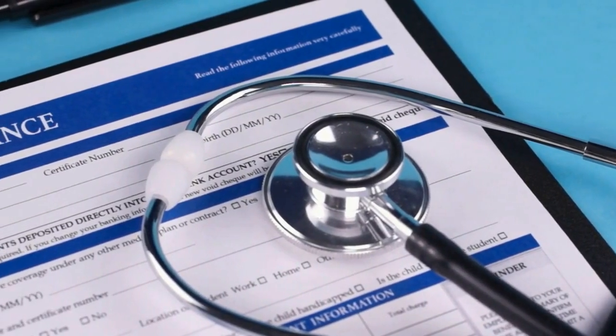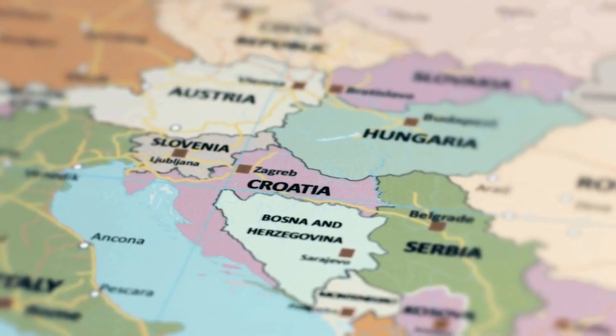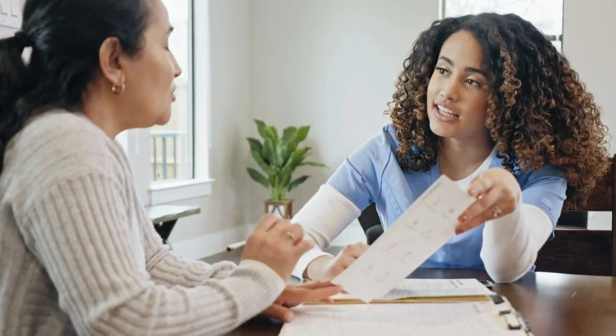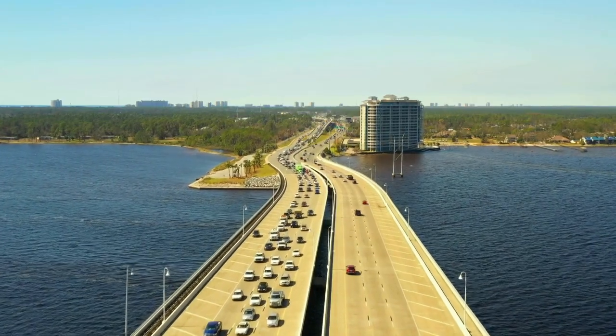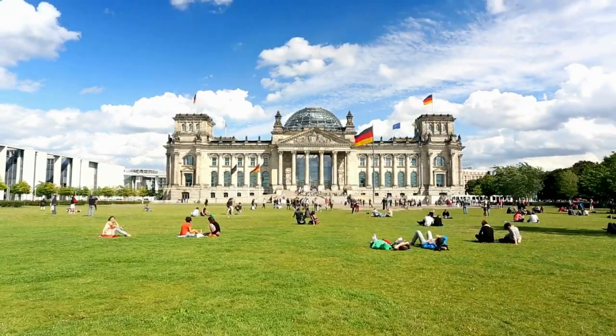Let's dive a bit more into health insurance. Understand the healthcare system in Europe — healthcare varies by country, so make sure you research. Key things to look into: registration (how do you register with the local government or get health insurance?), coverage and costs (what's covered and what are the out-of-pocket expenses?), and providers (how do you find doctors and hospitals?). For international health insurance, you might want short-term coverage for a transition period, or comprehensive plans that cover medical expenses, emergency evacuation, and repatriation. There are many different provider options, so look into those.